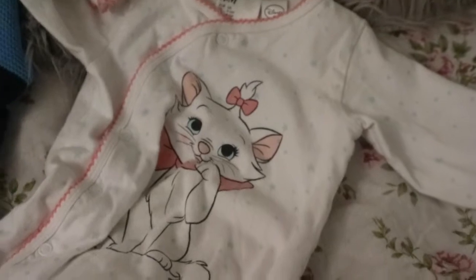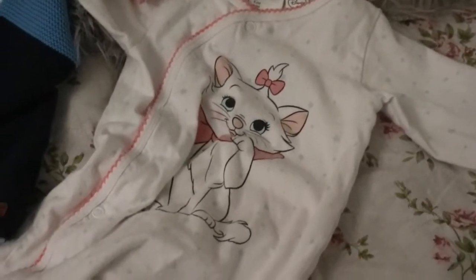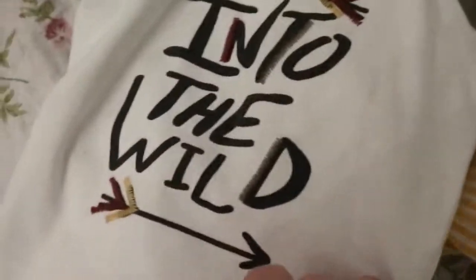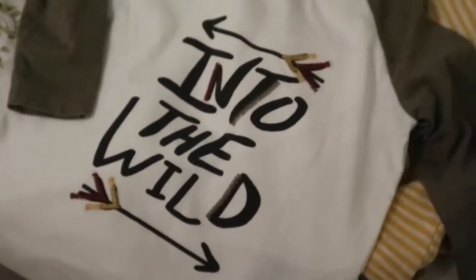That was about a dollar, and that's why I love thrift store shopping — everything is so cheap. I also got this shirt which is more on the boy side, but I like Livy in this style of clothing. It says 'Into the Wild,' it's got arrows, and it's white with green sleeves. That was two dollars.